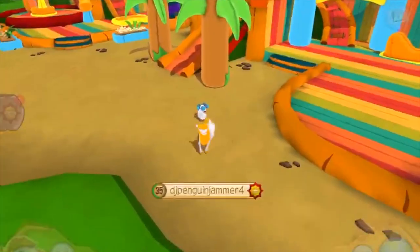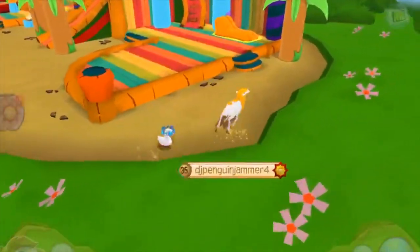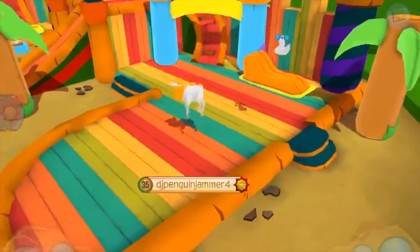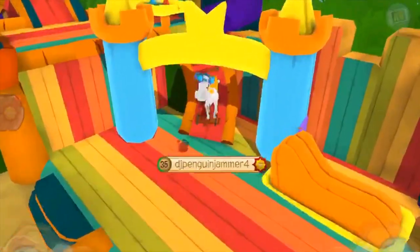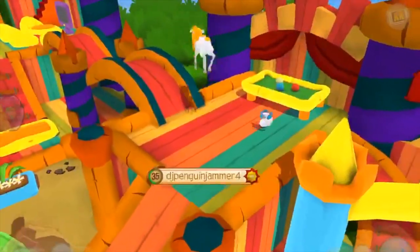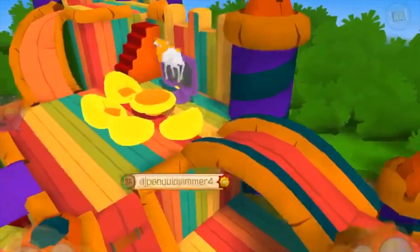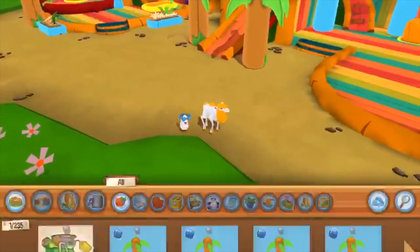Hey guys, it's DJ here back with another video. Today I'm going to be reviewing the stand in Play Wild — just like the Play Wild update and the new Animal Jam update. This is the bounce house on Play Wild. It's new and it's pretty cool. It's very bouncy, which makes it hard to walk around in, as you can see, because I am bouncing at the slowest pace possible. I'm also a camel — camels are cool.